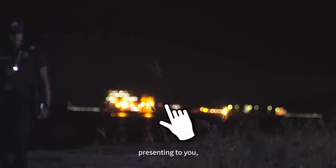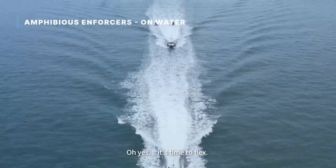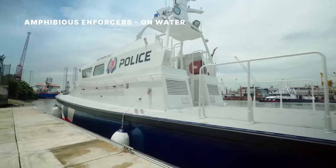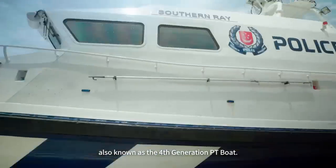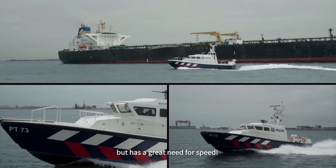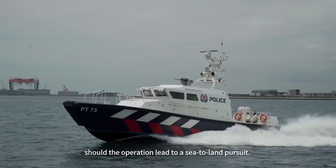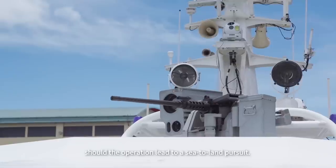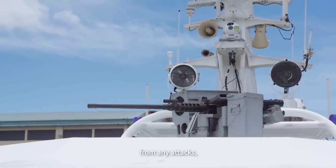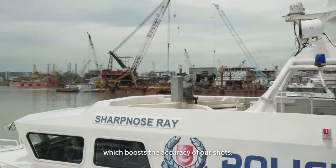And now, presenting to you our proud vehicles — the boats. The Patrol Interdiction Boat, also known as the 4th Generation PT Boat, may come in a rather small package but has a great need for speed. This boat is able to perform beaching missions should the operation lead to a sea-to-land pursuit. The PIB is well-armoured from any attacks and equipped with a stabilised naval gun system, which boosts the accuracy of our shots.